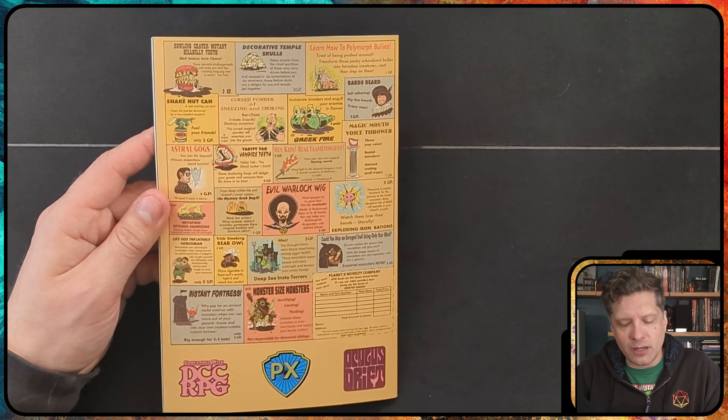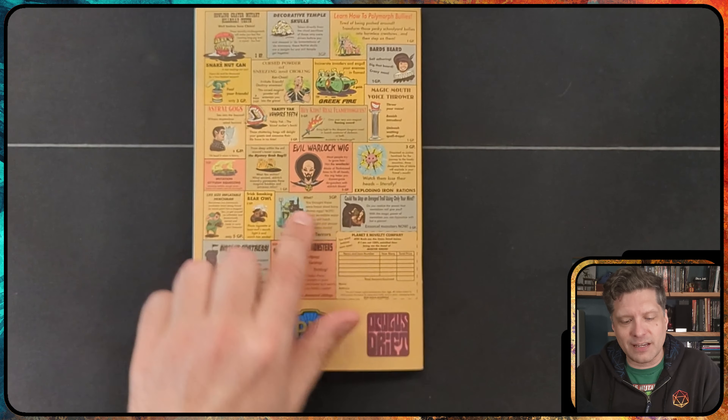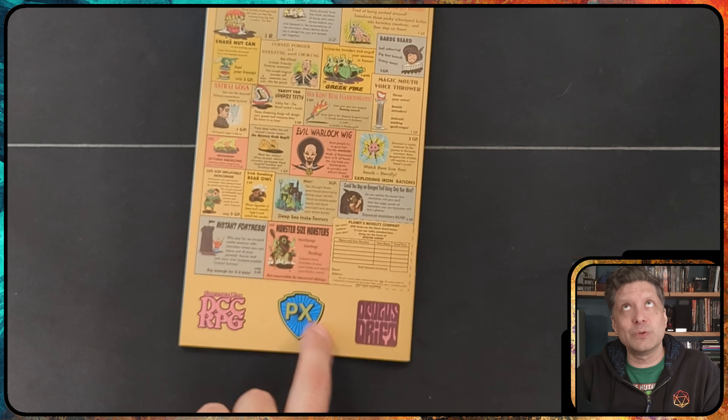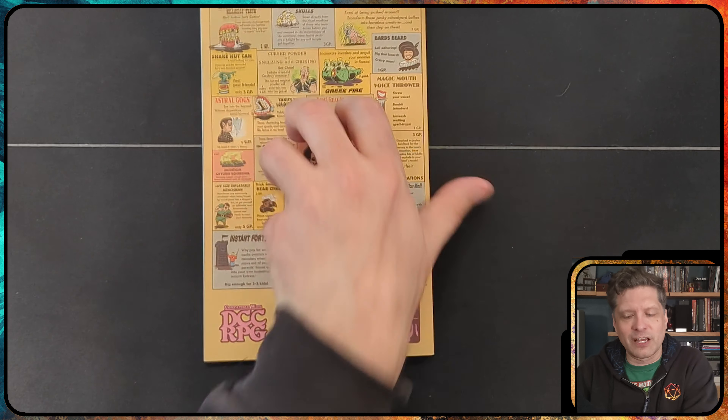If you're following me on the Jocula Junction, you might have seen that I posted the back of this, which has a funny magic item mail order — it's an old-school mail order thing, but for magic items. This was a lot of fun.